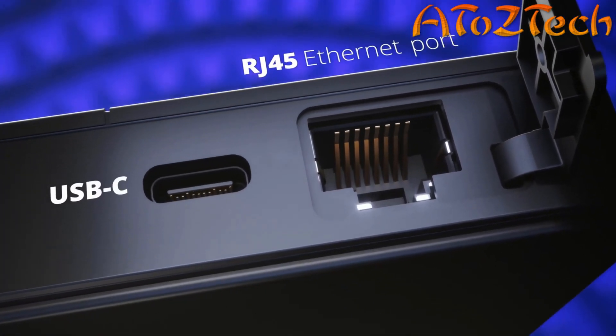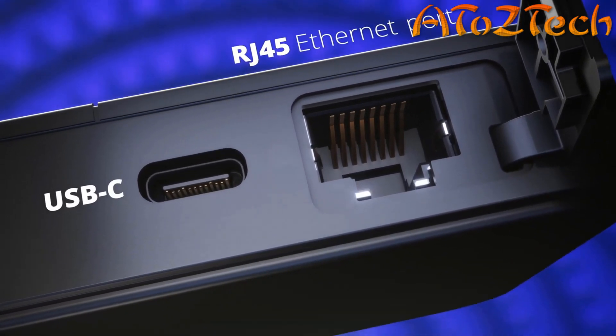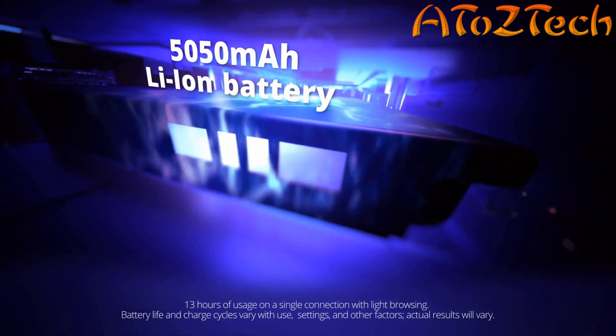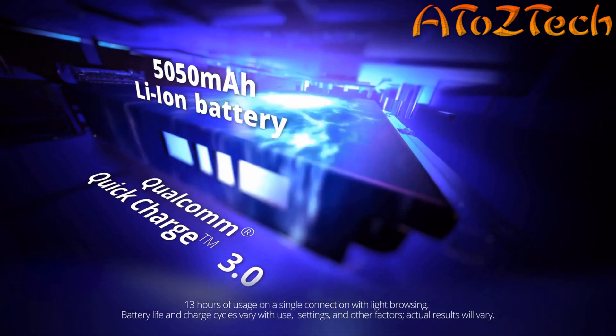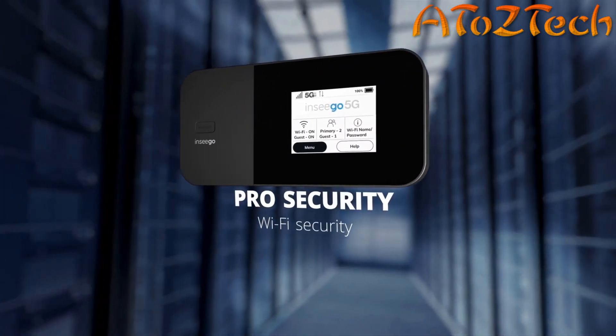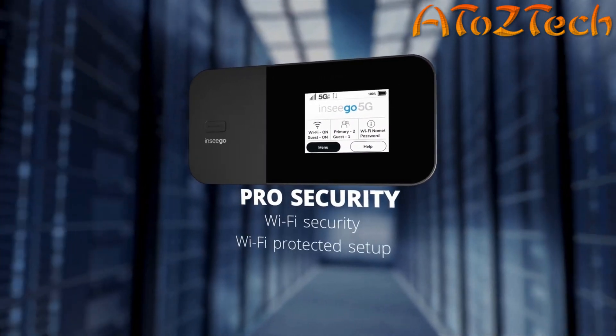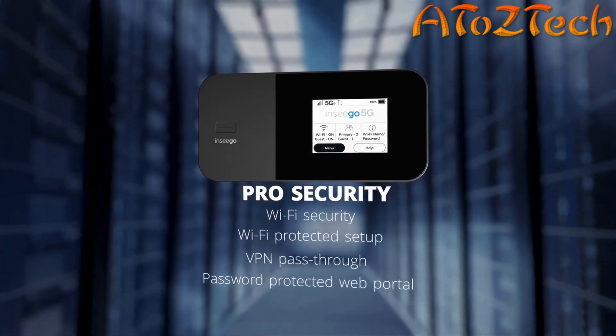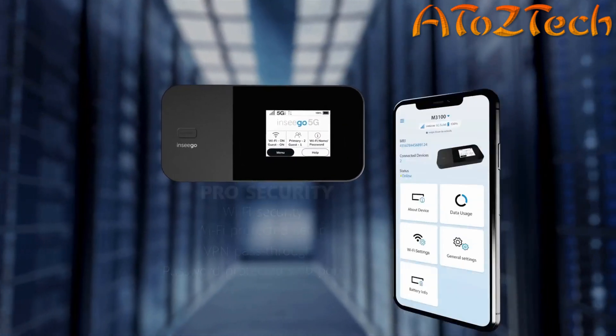and a USB Type-C port for universal charging or tethered internet connection. It's packed with power — a rechargeable lithium-ion battery with Qualcomm Quick Charge 3.0 technology keeps you connected throughout your workday. Security is rock solid with Wi-Fi security, Wi-Fi Protected Setup, VPN pass-through, and a password-protected web portal.